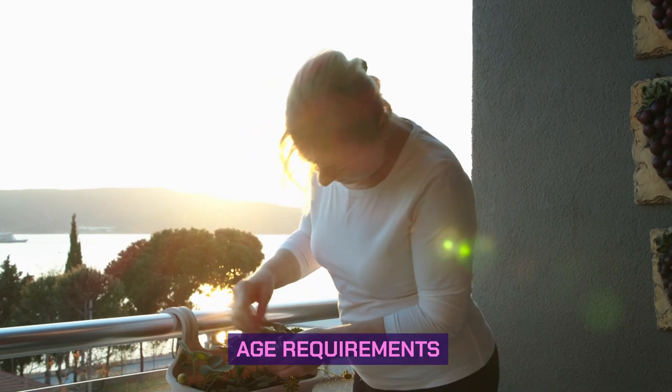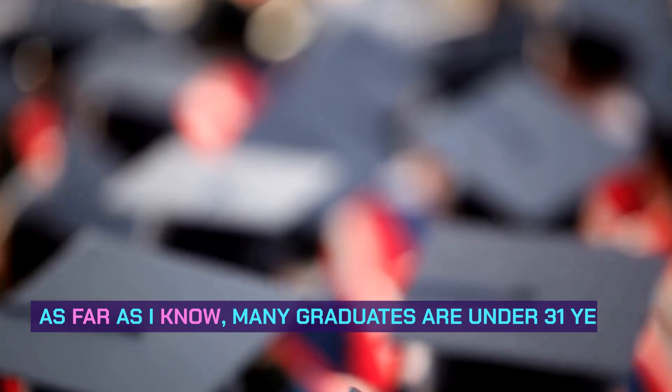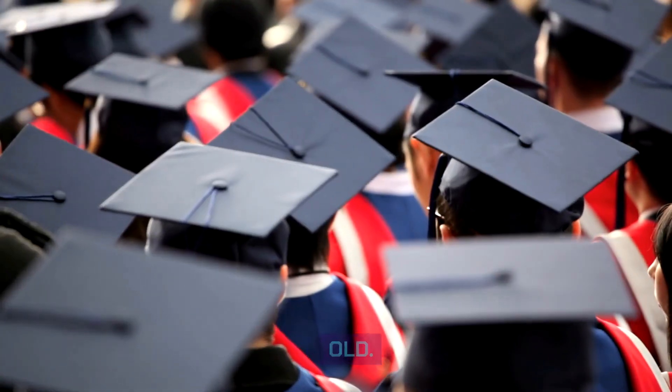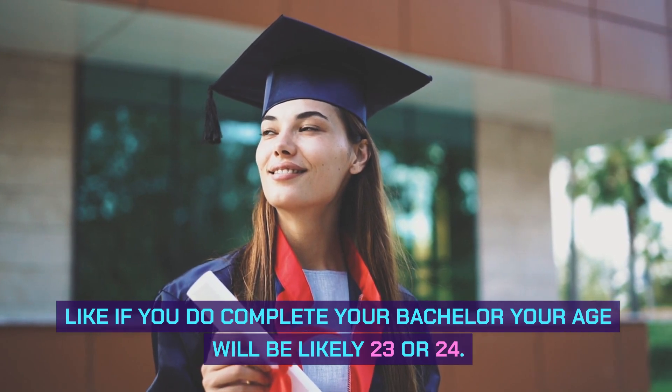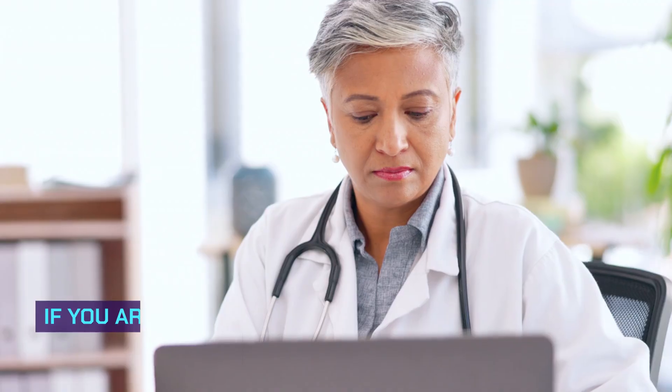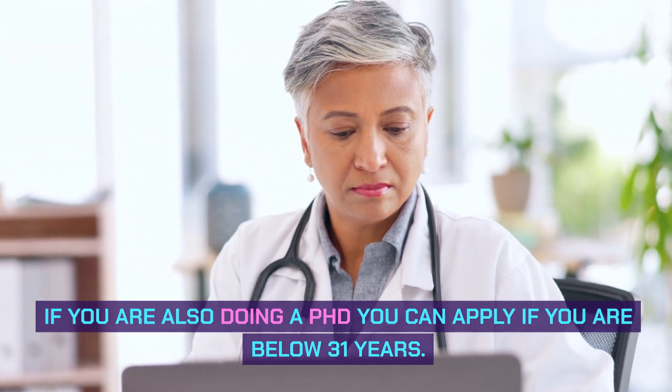Age Requirements: You must be under 31 years old. Many graduates are under 31 years old — if you complete your bachelor's, your age will likely be 23 or 24. If you are also doing a PhD, you can apply as long as you are below 31 years.